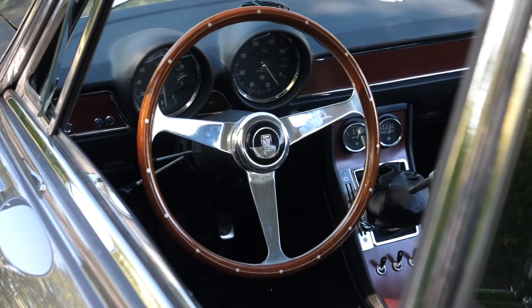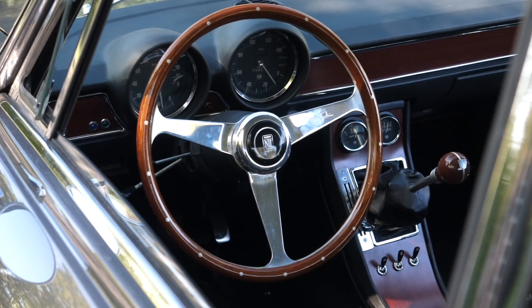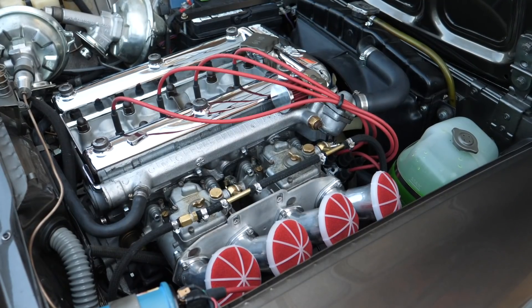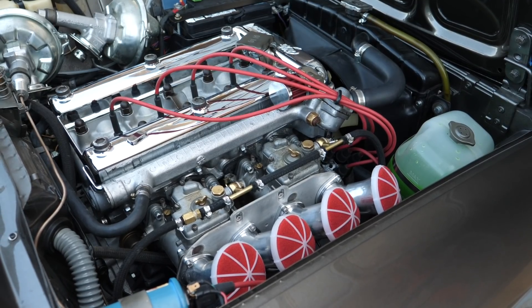The biggest challenge is actually finding qualified people to work on these cars - it's a knowledge base that is not necessarily being handed down through the generations. In Chicago there's probably three Alfa experts and I've used all three of them on different cars. They're all very nice guys, they're all good at their job, but my fear is that when they've timed out, who's going to carry the torch after that?